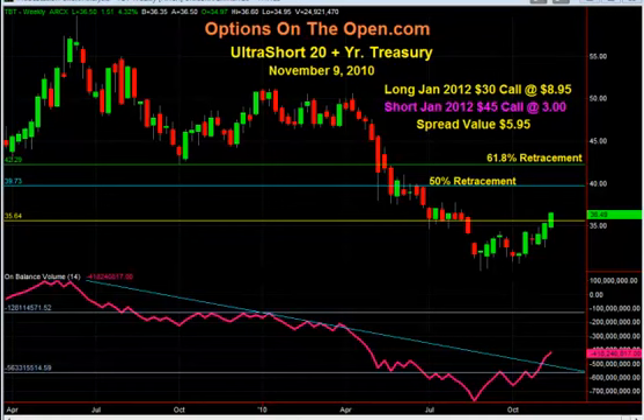Today I put on a trade that I introduced to the members which is involved with the TBT. This is the ultra short 20 year treasury bond — it's the inverse of the bond market. So when the bond market is going up, this will be going down. So if you wanted to take a short position on bonds, selling bonds, you could buy into this fund, which is the inverse of being long a bond — this would be short a bond.